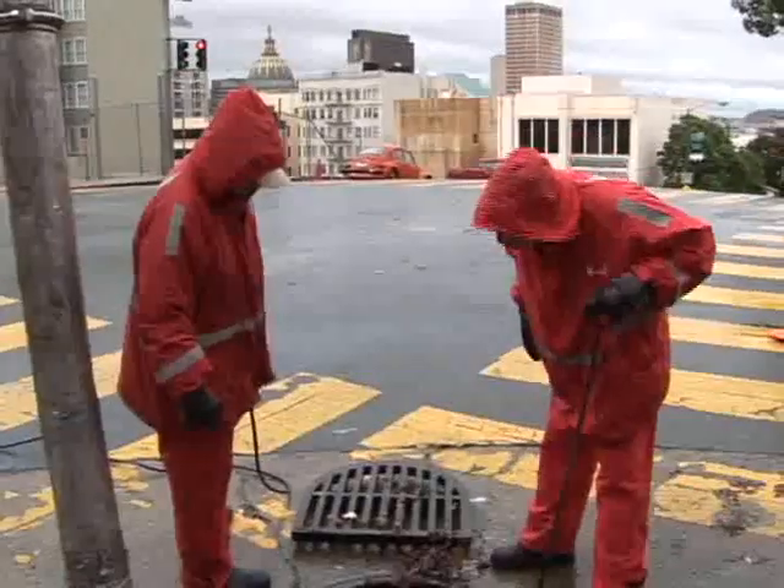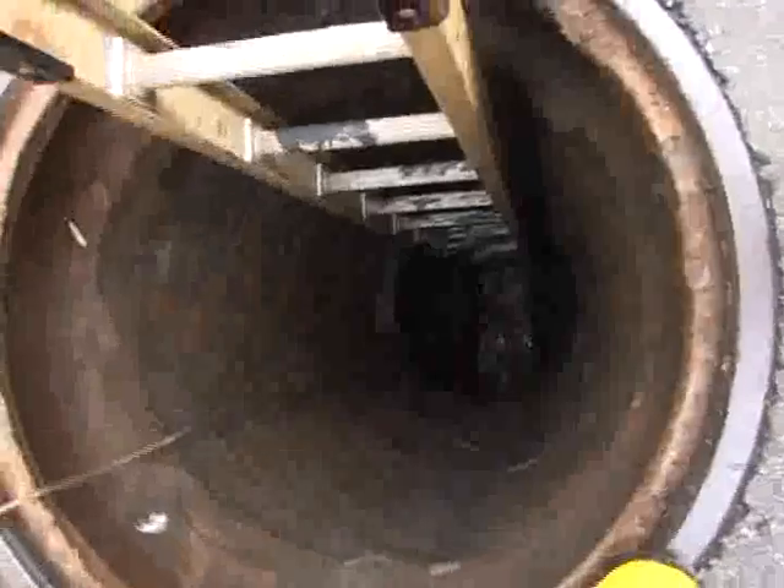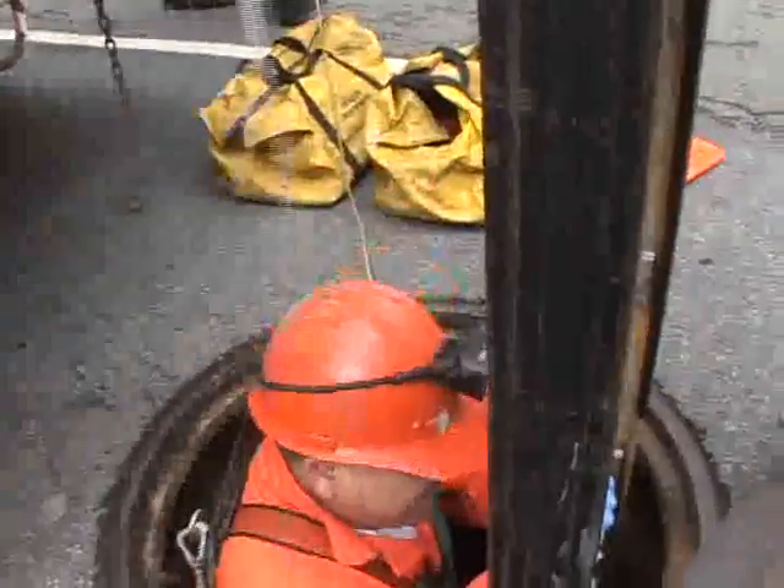And now the city's sewer system needs to be repaired and upgraded. So we decided to go down and take a look. That meant going 15 feet under the streets of San Francisco into what's been called the city under the city. Once you squeeze into the 3 by 5 foot brick tunnel, the first thing you notice is the heat — sometimes up to 100 degrees.